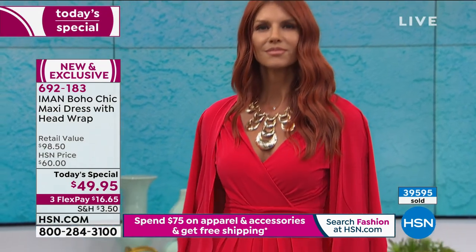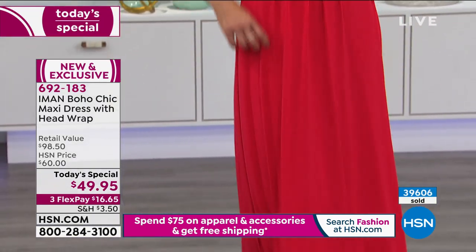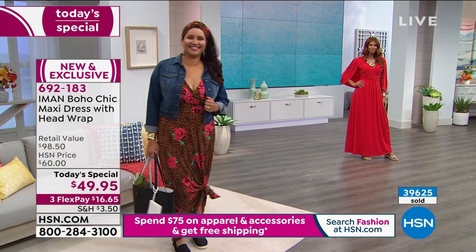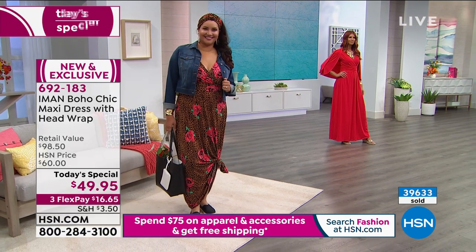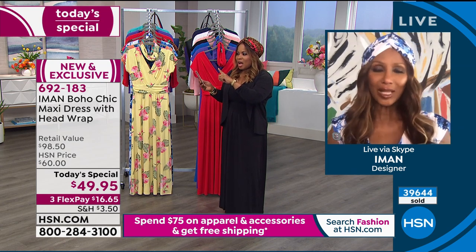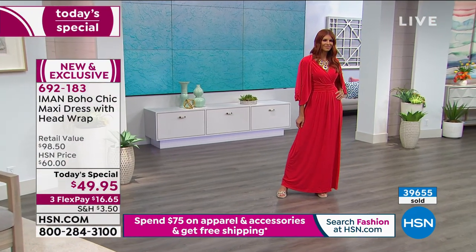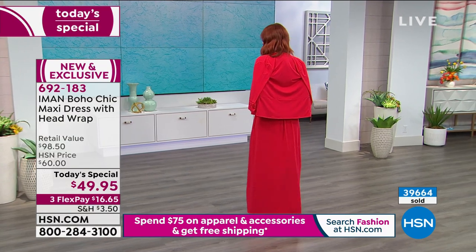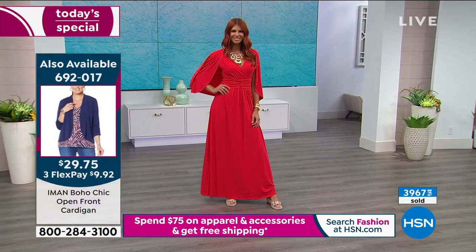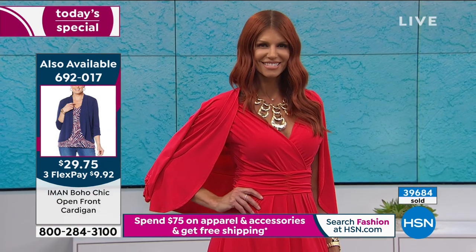Almost 39,000 have ordered. The host is now shopping for her mom as well. Sonia is shown wearing a statement hammered necklace and a cardigan thrown effortlessly over the shoulder — the host says she would personally wear that look to a wedding or a party. Iman recommends getting a print and a solid, plus a cardigan that works with both, for a complete versatile wardrobe.